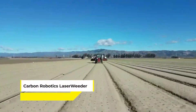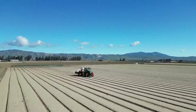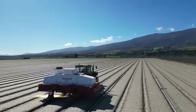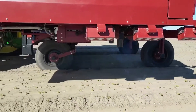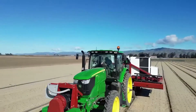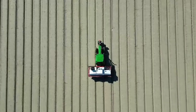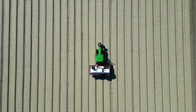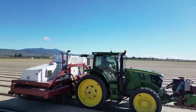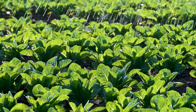Ever heard of the Carbon Robotics Laser Weeder? It's a cutting-edge solution in agriculture, bringing a sci-fi twist to weed control. This isn't just any weeding tool — it's a robotic powerhouse equipped with 30 industrial CO2 lasers that zap weeds with precision and efficiency, covering an impressive two acres per hour. This machine eliminates the need for chemical herbicides, reduces labor costs, and ensures that crops grow healthier and stronger.